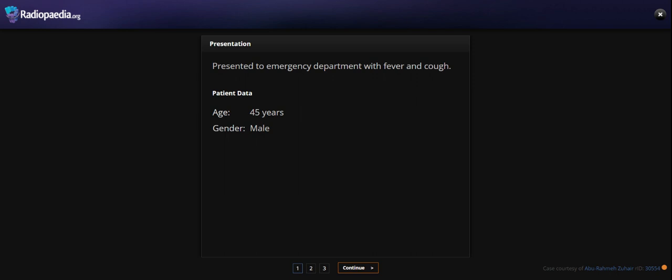Hello everyone, today I am going to present you the case of a 45-year-old man who came to the emergency department with fever and cough.